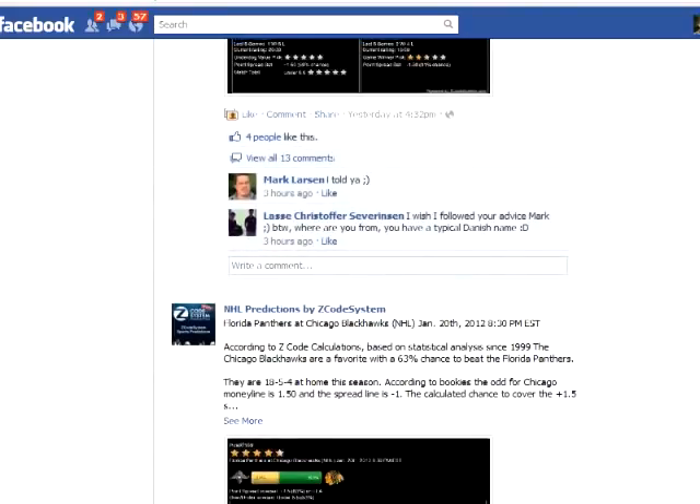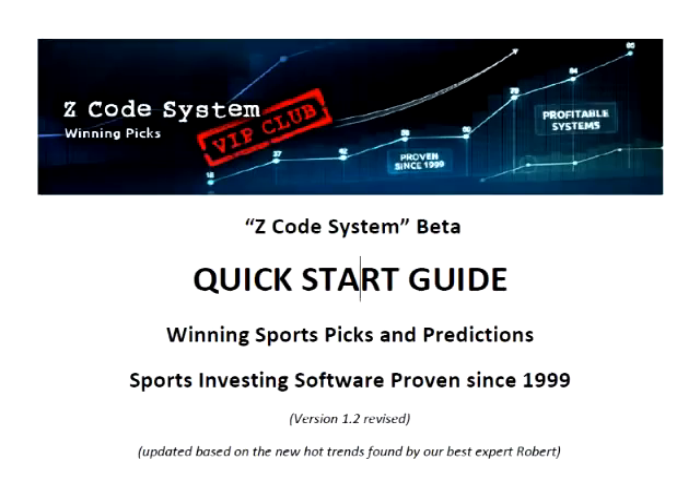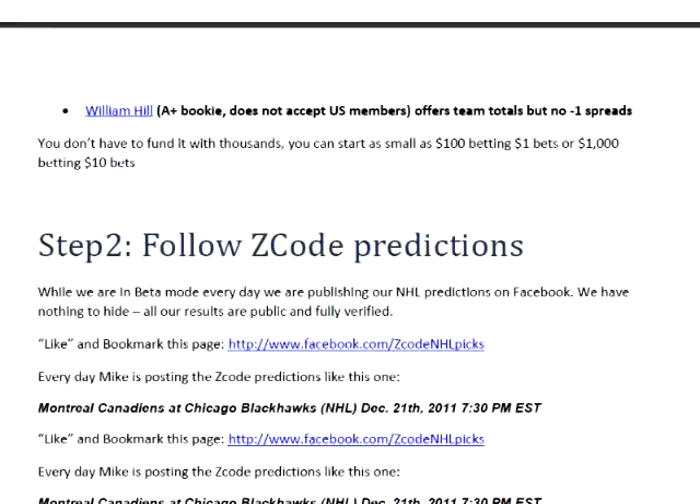I've been beta testing it for a while, since the beginning of December last year, when they started sharing the predictions and picks for NHL and NFL on Facebook. Here is the chart with the performances, which looks pretty smooth.